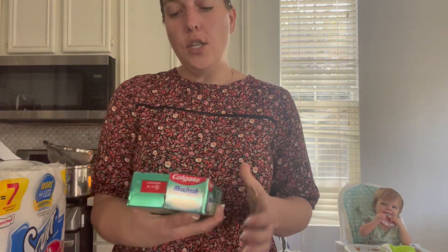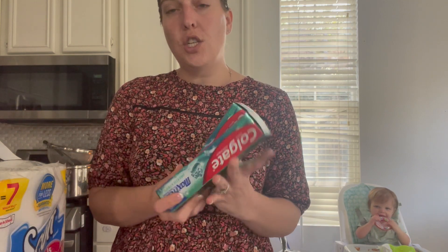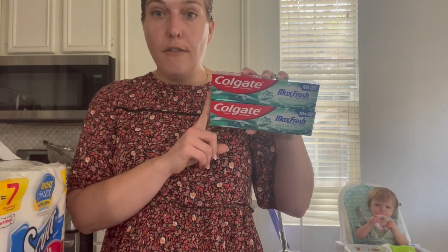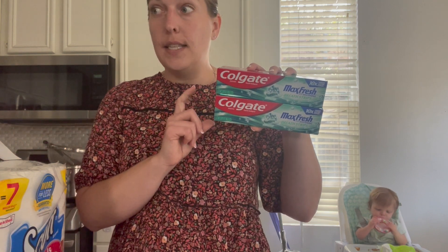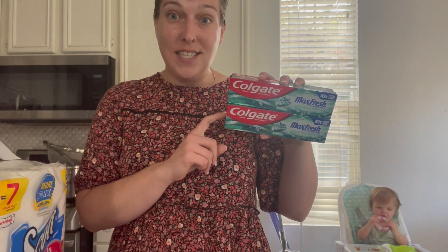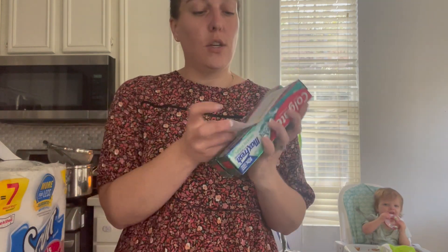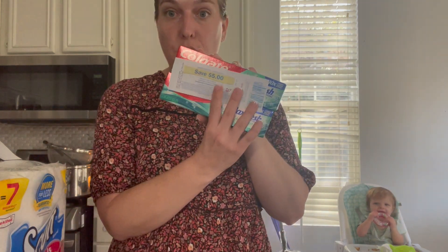Now moving on to two Colgate Max Fresh. These are on sale for $2.99. I used a 50-cent-off coupon in the Walgreens app, and I also submitted 50 cents to Coupons.com. I got a $5 register reward when I bought two of them, so that came out free after the coupons and register reward.